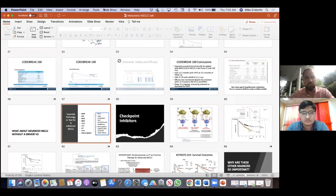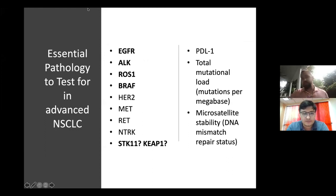Let me pull up my slides and we will finish. All right. You can see it now? Yes, we can see your screen now. All right. So this is where we were. I think we're one slide beyond this, but this is essentially where we were.